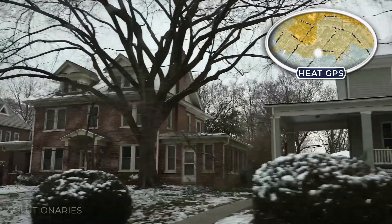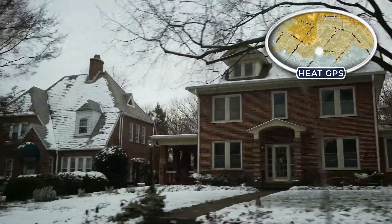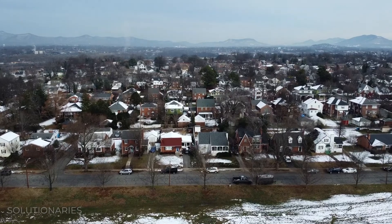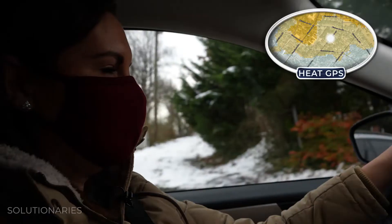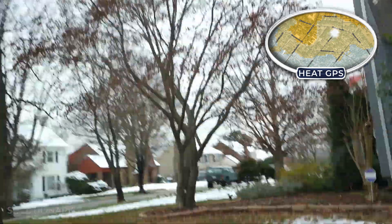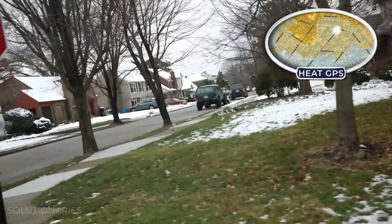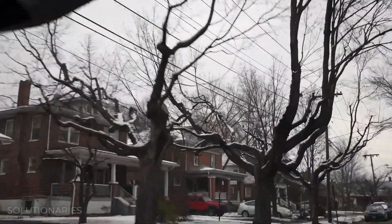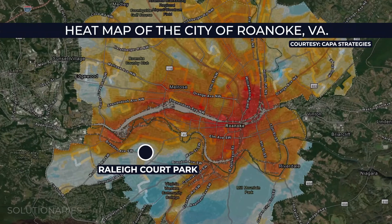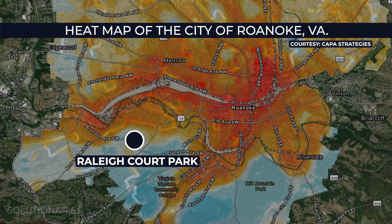This is one of the nicer areas of Roanoke — people love to live here. This is called the Grandin Village Raleigh Court area and it's really walkable. People bike here and run here all the time. This is going to be one of the cooler spots, so when you look at the heat map it appears in the blue tones.